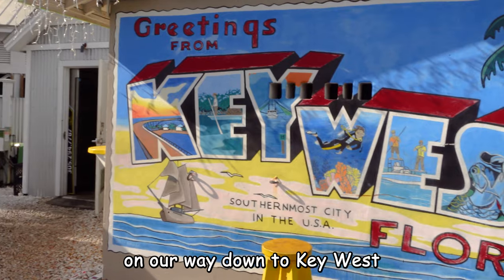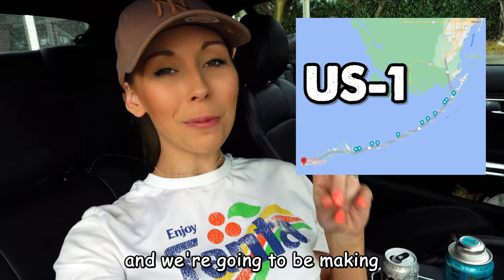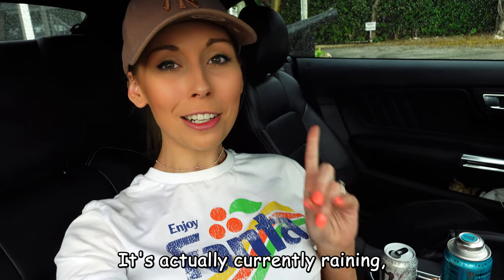Morning guys, we're just leaving Homestead on our way down to Key West today. We're going to be driving the Overseas Highway and we're going to be making a lot of amazing stops down the way. It's actually currently raining, but I have faith that it's going to brighten up.